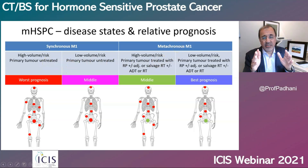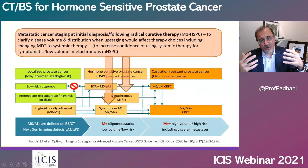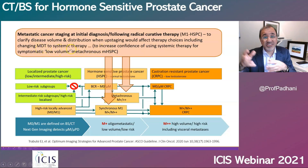In the metachronous state, people with lower volume of disease have a better prognosis than people with higher volumes. It is these patients with low volume metachronous disease who benefit most from next-generation imaging, and that's exactly what the ASCO guidelines say. The ASCO guidelines on advanced prostate cancer state that you can use next-generation imaging to clarify the volume and distribution of disease if it would affect your therapy choices — going from metastasis-directed therapies to systemic therapy, to increase confidence in using systemic therapies for otherwise low-volume metachronous disease.